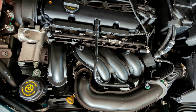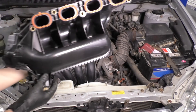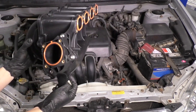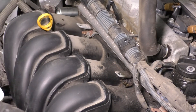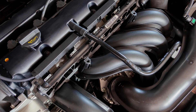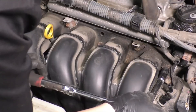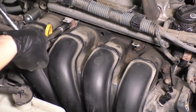The intake manifold is in charge of distributing air into the engine cylinders precisely so optimal combustion occurs. Consequently, this part significantly impacts how well your car's engine runs. Unfortunately, the intake manifold can malfunction occasionally. In this video, we will discuss the most common symptoms of a bad intake manifold and how much it costs to replace or fix.